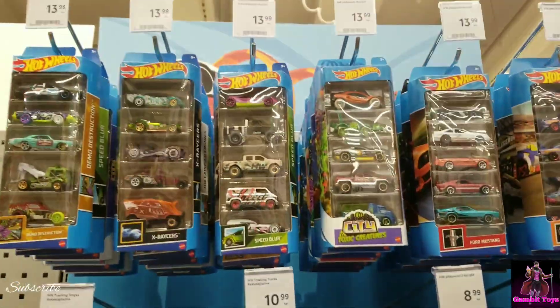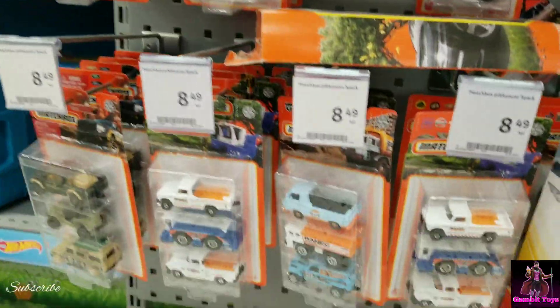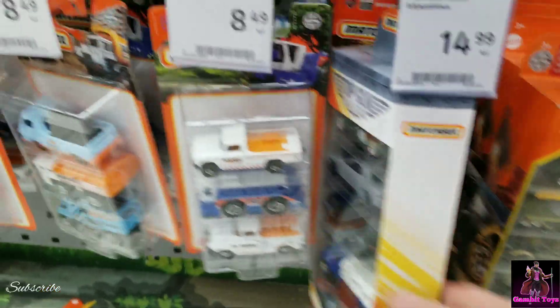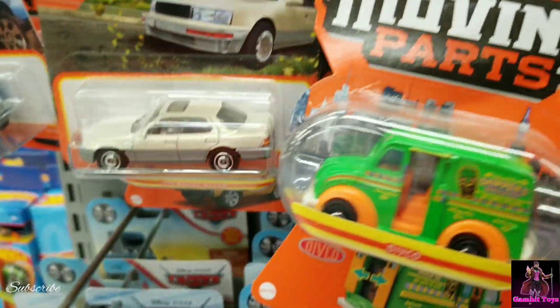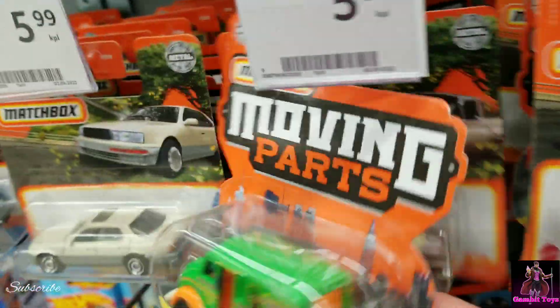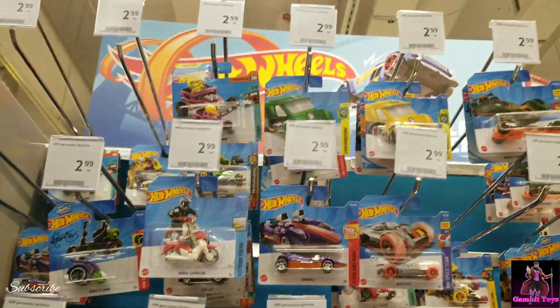Not that much today — Hot Wheels are about the same. Here are the Matchboxes — a bunch of the old stuff you guys already know. There's a lot of old Moving Parts here. That's kind of cool — look at that bed. I'll be on the lookout; there'll probably be a restock soon.